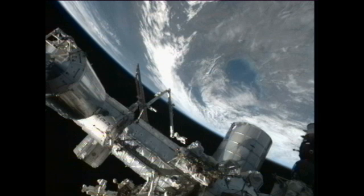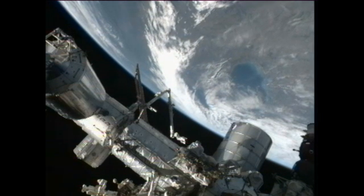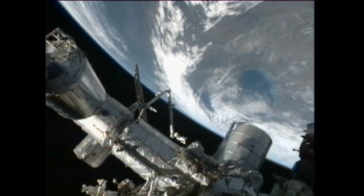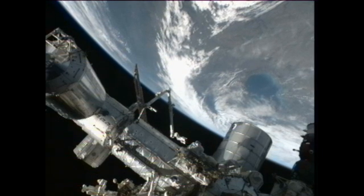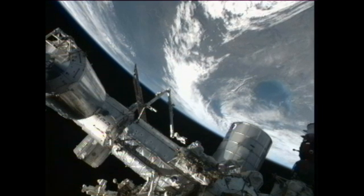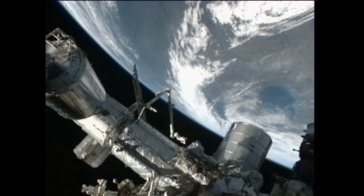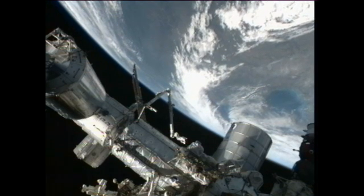Hoshide stowed cargo and took photographs inside the European Space Agency's automated transfer vehicle 3, known as Edoardo Amaldi. This vehicle is scheduled to depart from the station on Tuesday, September 25th, for a destructive re-entry in Earth's atmosphere the following day. Malenchenko worked in the Russian segment of the station, monitoring its systems and performing a variety of housekeeping and maintenance duties.